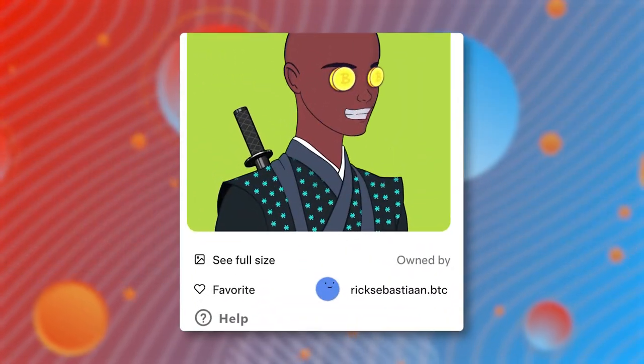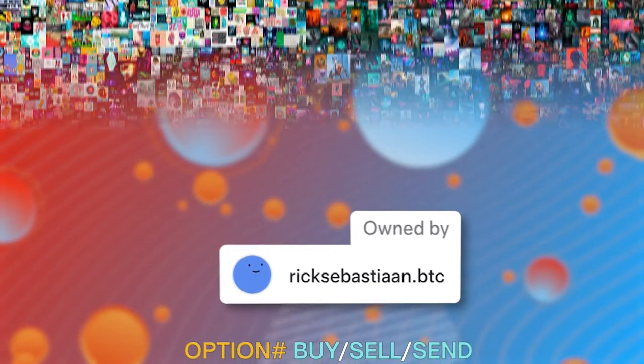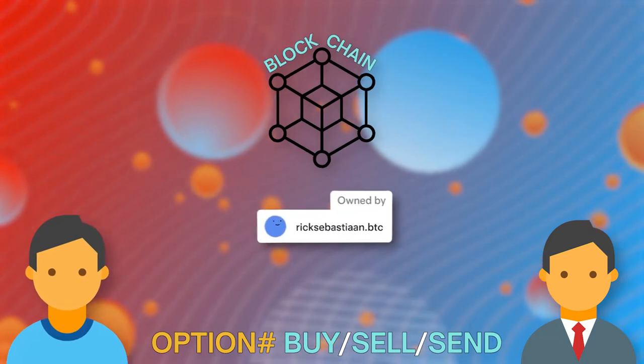Buying an NFT gives you proof of ownership over that digital asset. This means that on a certain blockchain network that the NFT functions on, everybody knows and can see that you are the owner of the NFT. This ownership can be sent or sold to another person.